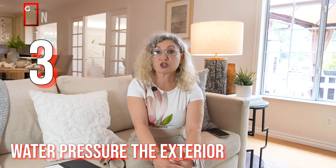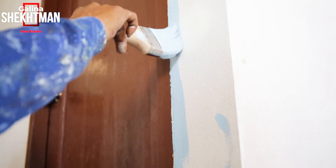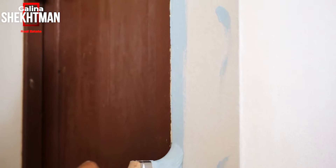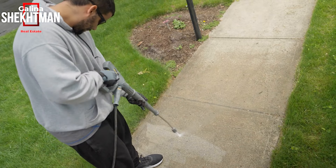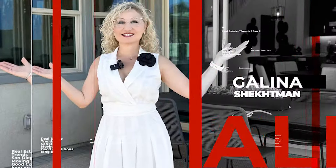Pressure wash the exterior and wash the front door. If you can, repaint it. Check the rubber seals between doors, and check all the knobs to make sure they're in working condition. Check the garage door — make sure it's in good working condition and that everything around the garage is clean and nice. Remove all spider webs around the house and within the house, and look at every single corner and clean it out.